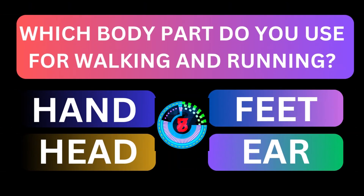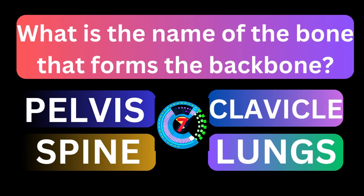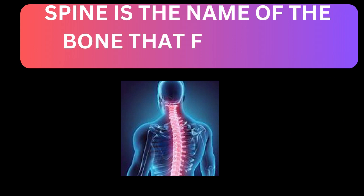Which body part do you use for walking and running? Feet is used by us to walk. What is the name of the bone that forms the backbone? Spine is the name of the bone that forms the backbone.